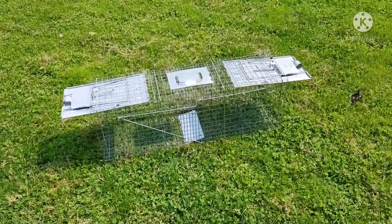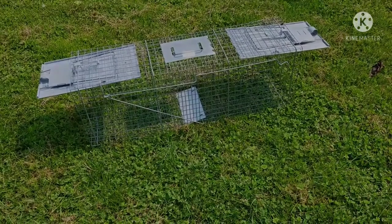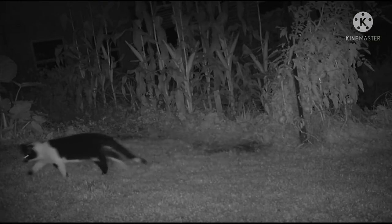We'll get the have-a-heart trap out too. I want to catch a varmint, but I don't want to catch one of my neighbor's cats. So that's going to be a little bit tricky.